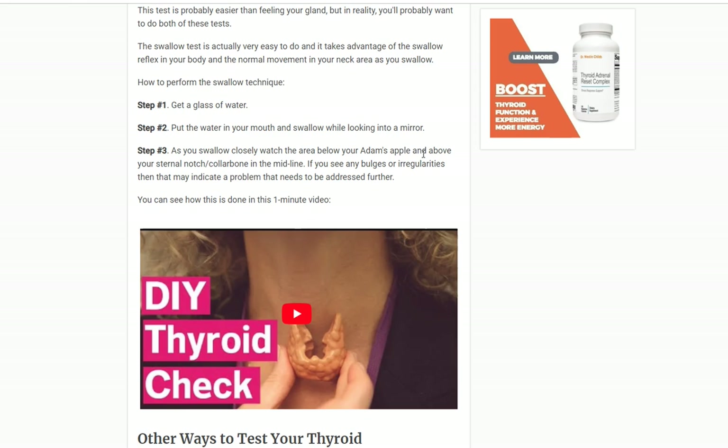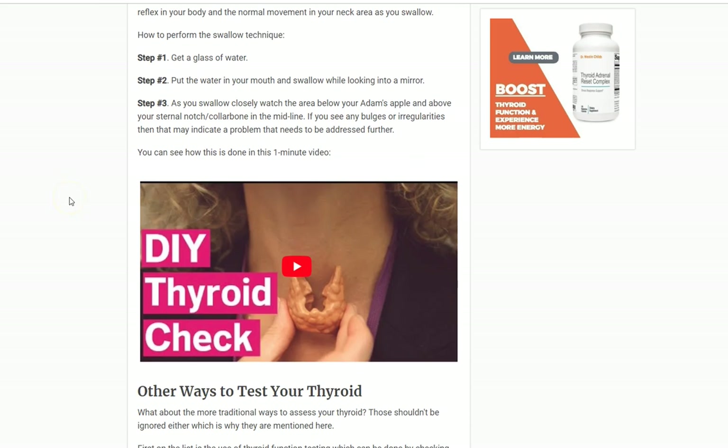There's also an easier, visual method — I have a video on it as well. You get a glass of water and a mirror. Hold the glass near your mouth, look at your neck in the mirror, tilt your head back slightly, and take a drink. As you swallow, watch the base of your throat — your thyroid gland will move up and down. The skin stays still, and the gland projects its image against the skin so you can see it. This is useful for spotting irregularities, cysts, or nodules. However, this test is primarily for assessing the physical characteristics of the gland — it doesn't necessarily tell you if your thyroid is functioning well or not.